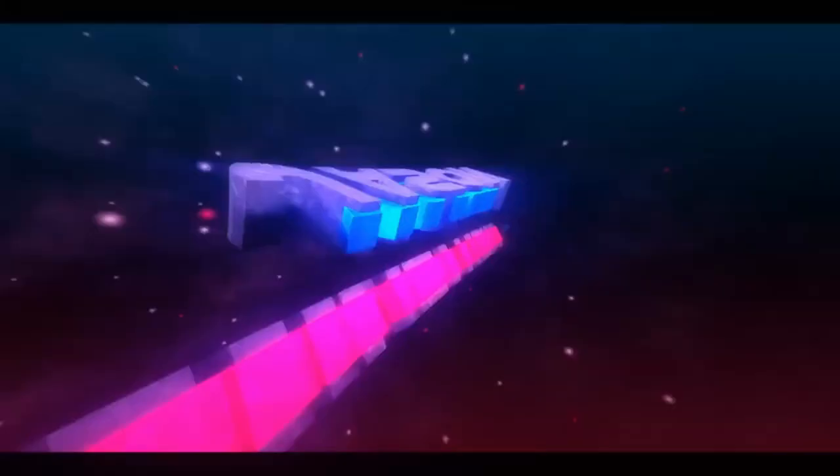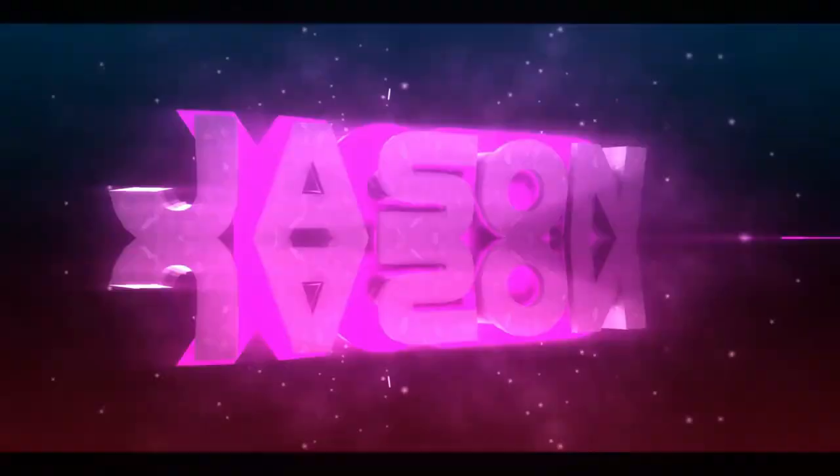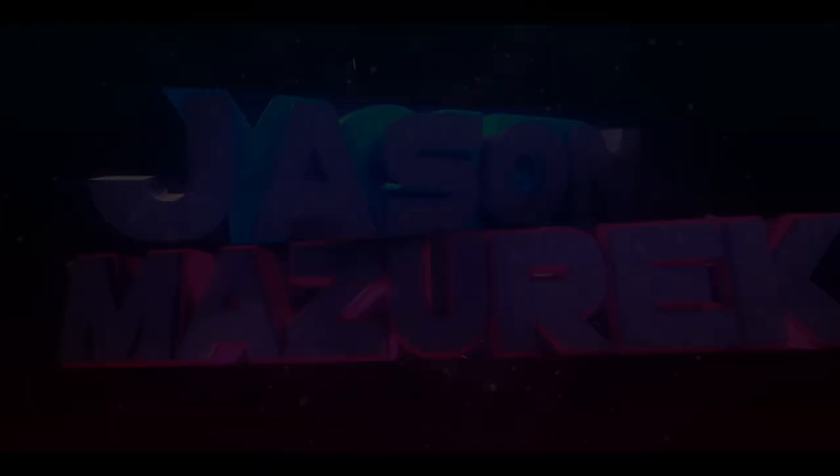Today we're looking at Pepsi's new Starry Soda. Welcome to the channel. My name is Jason. Here on this channel, I do food and product reviews.